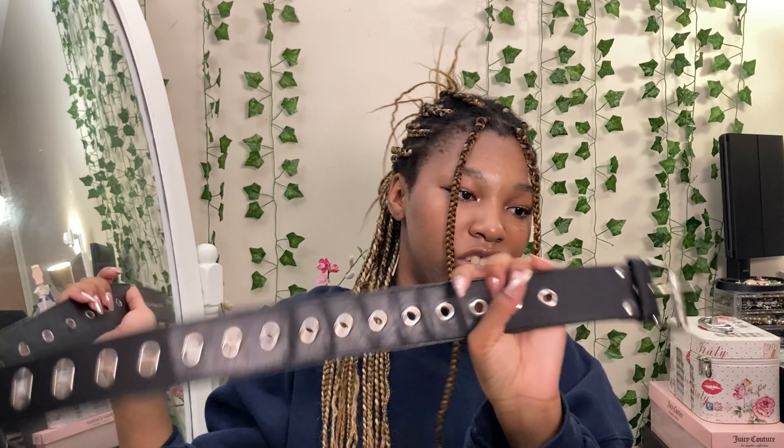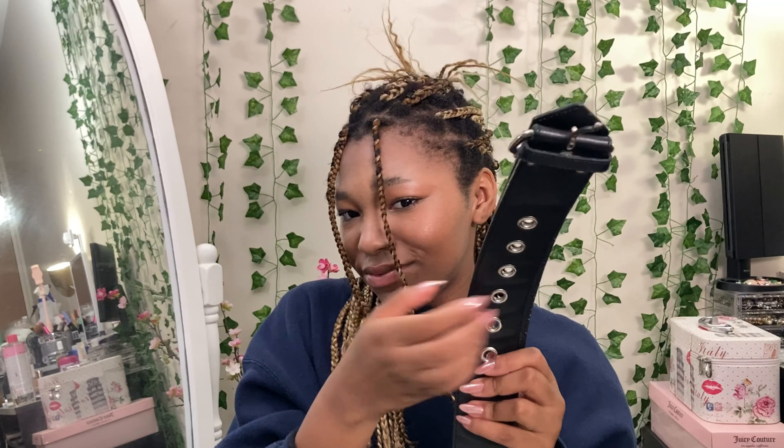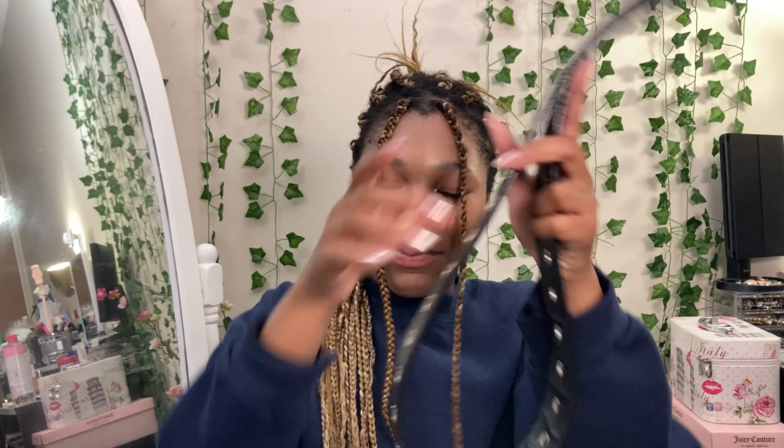I'm happy with that purchase. Next, I really liked this piece and wanted to get it. It's a large, thick black belt with a lot of eyelets so it's adjustable in many different ways. I really needed a new one because belts fray and get worn down easily, so I'm happy I found a thick, sturdy belt.